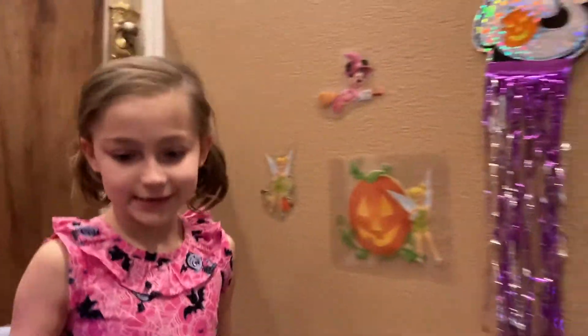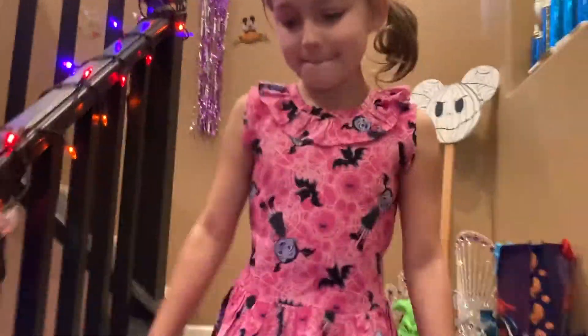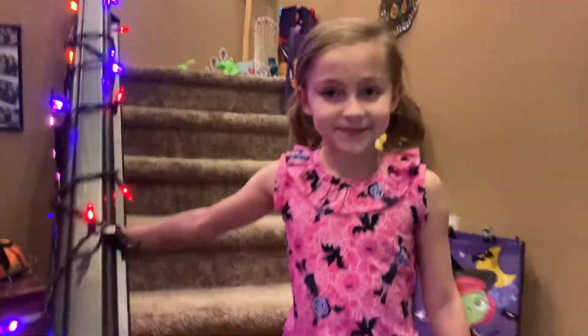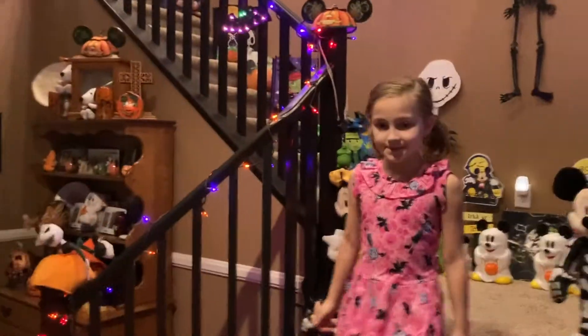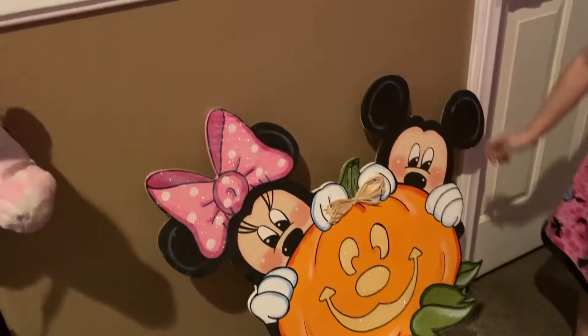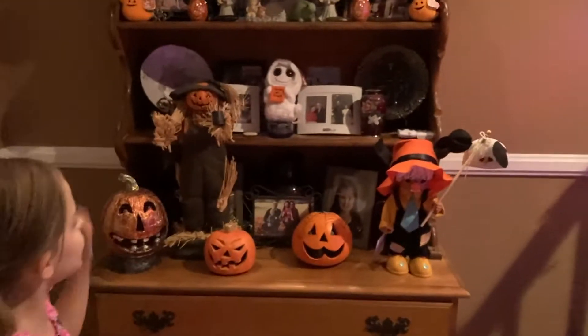Now we are going downstairs again. I also got Mickey and Minnie with the pumpkin. And I also got this fun little family stuff.